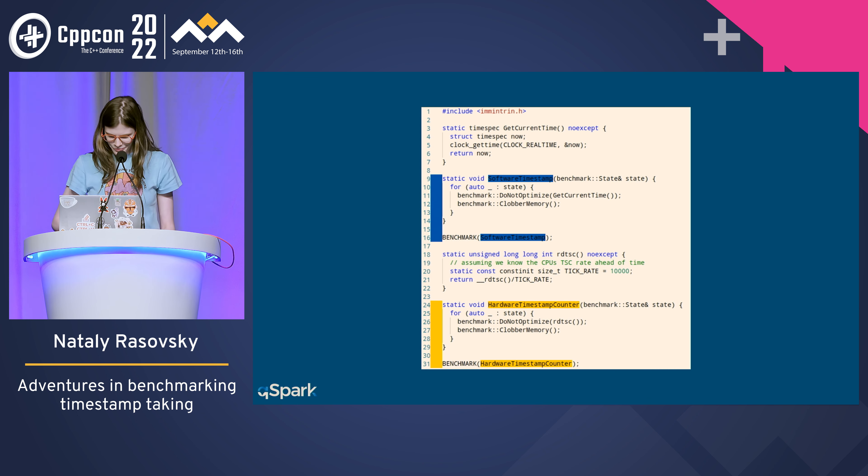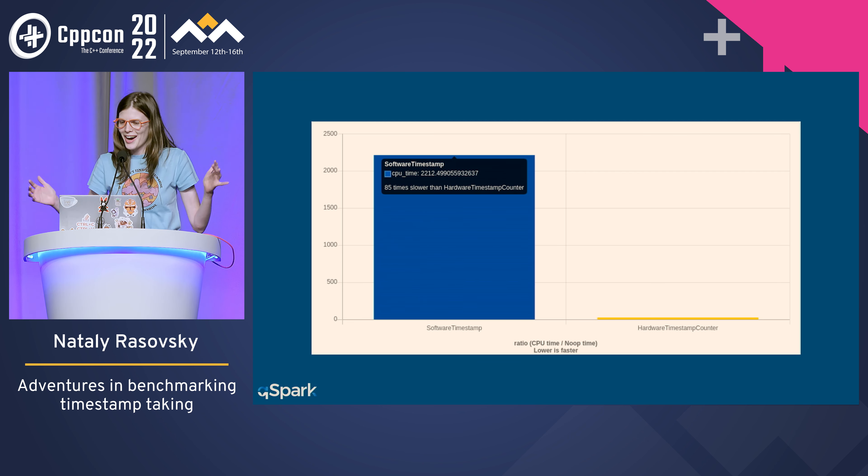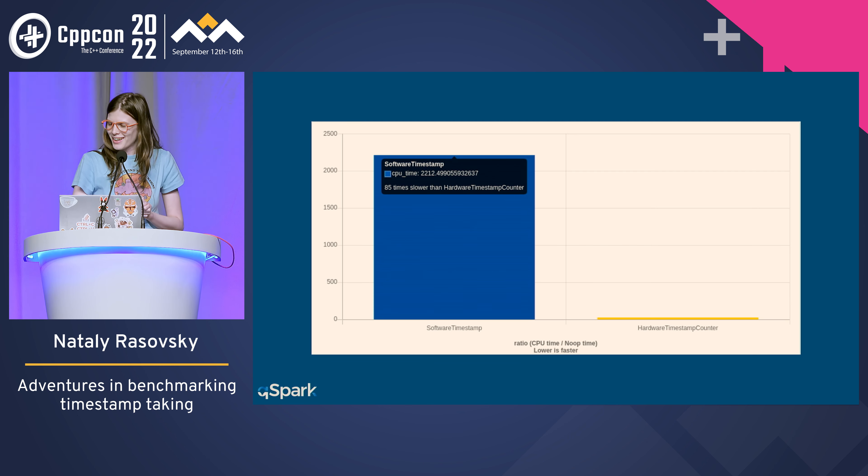So let's see the results. The first time I saw this — clock_gettime being 85 times slower than RDTSC — I was like, what the hell? Are we actually latency critical? Are we really real-time? Are we actually losing tons of money and somehow not noticing? But then I remembered these are benchmarks run on quickbench.com, not on our servers. So how about I take this code, compile it, and run it on one of our servers instead — which is what I did.